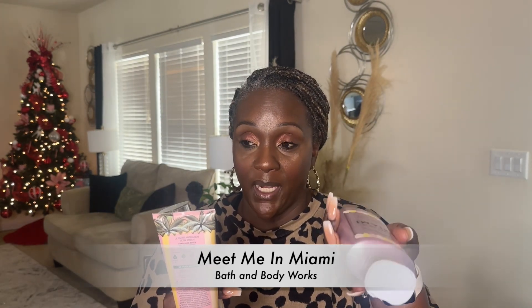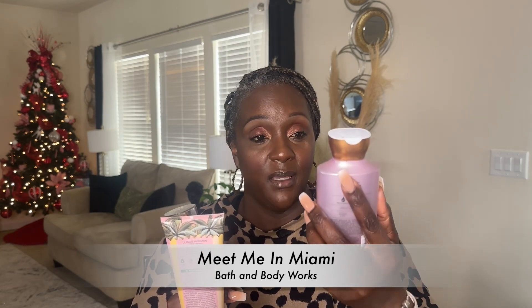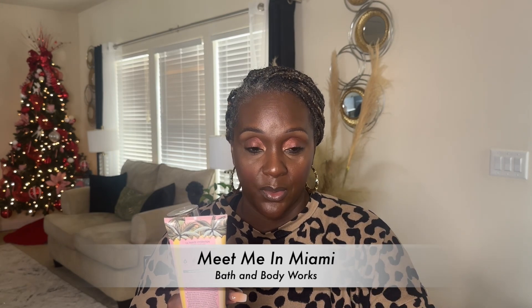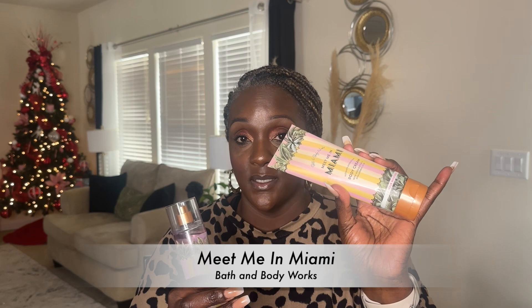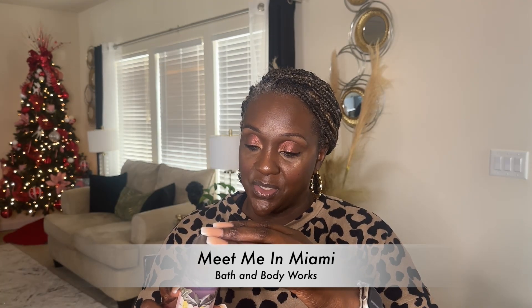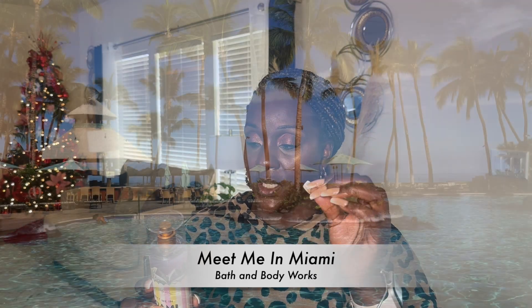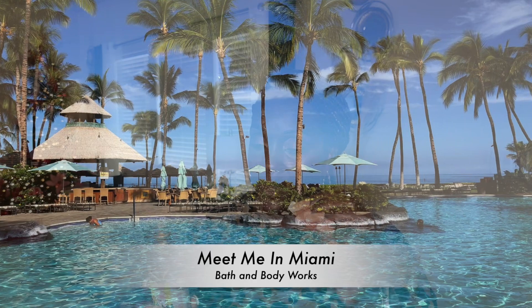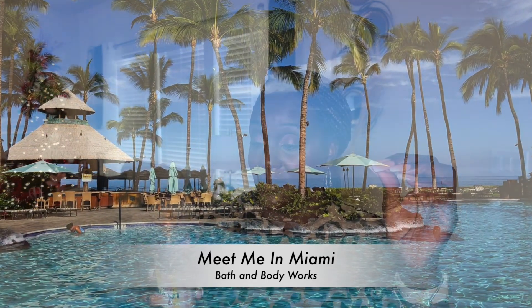They didn't have the creamy Body Wash — they only had this one, which I'm okay with, but I normally get the other Body Wash which is the thicker consistency in a tube. So this has Breezy Palm Trees, Cabana Coladas, and Sun Tan Days. Bath & Body Works described this fragrance as: book a trip to Miami with a fragrance that whisked you away to poolside cabanas and vibrant days in the Florida sun.